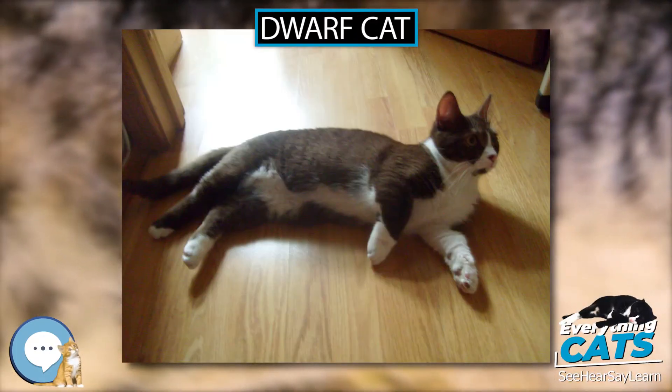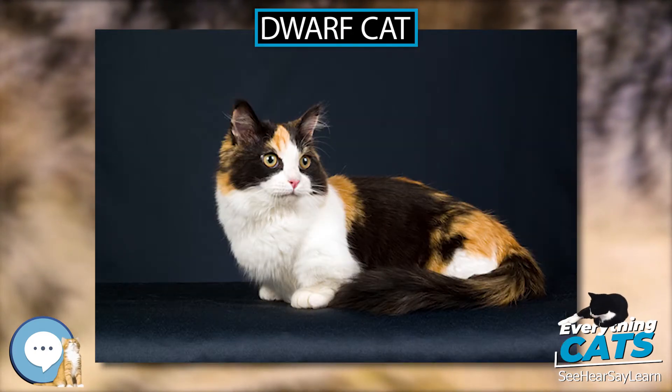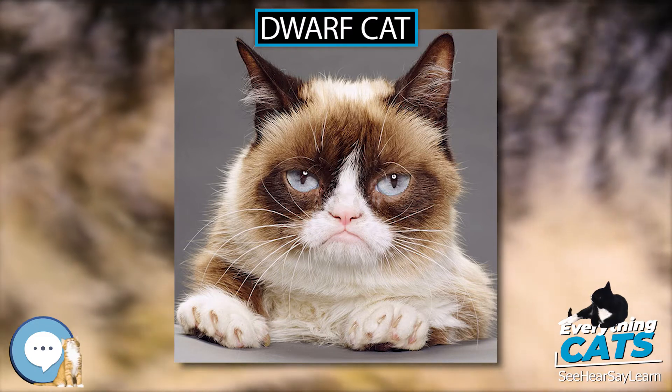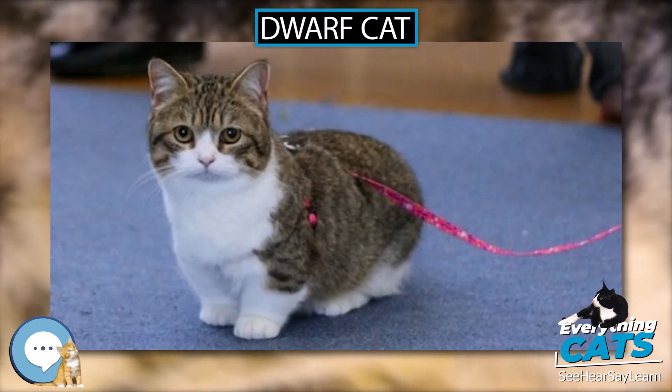Dwarf Cat. A dwarf cat is any domestic cat which has the condition of dwarfism due to a genetic mutation. Unlike undersized cats of normal proportions, dwarf cats display symptoms of osteochondrodysplasia, genetic disorders of bone and cartilage, typically manifested as noticeably short legs.